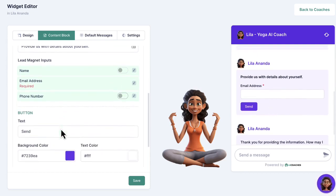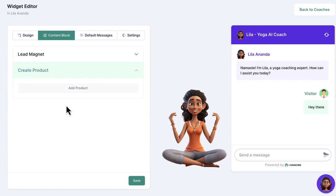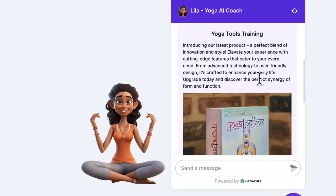Let your AI coach book appointments and consultations to close high-ticket clients fast and easy. Also instruct your AI coach to recommend and sell your or your client's products from right in the chat, and accept payment with Stripe, PayPal, Razorpay, and more — integrated right inside the software.